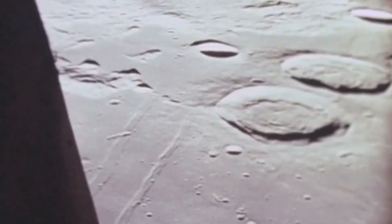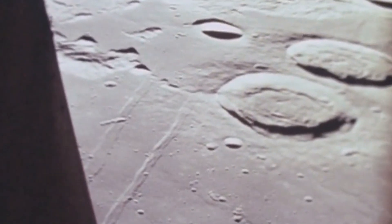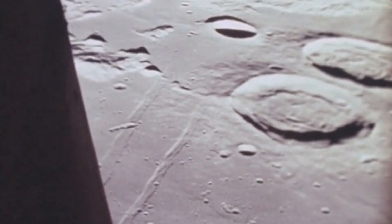The dark maria, or seas, formed by ancient volcanic activity, create a dramatic contrast with the brighter highlands. These maria are smoother and less cratered, suggesting a younger geological age compared to the heavily cratered highlands. Observing these features provides insights into the moon's volcanic past, highlighting how it was once a dynamic world that experienced significant geological activity. The moon's maria, such as the Sea of Tranquility and the Sea of Serenity, invite contemplation of the processes that shaped them, from lava flows to the slow cooling of molten rock.